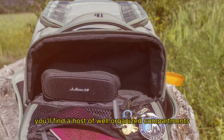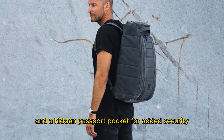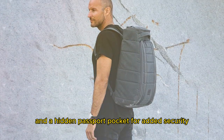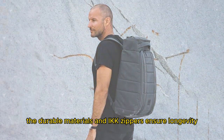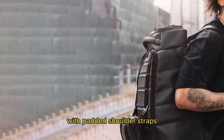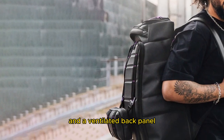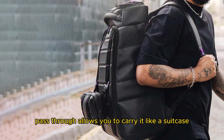Inside, you'll find a host of well-organized compartments, including a dedicated laptop sleeve, pockets for accessories, and a hidden passport pocket for added security. The durable materials and YKK zippers ensure longevity and security. Comfort is paramount with padded shoulder straps and a ventilated back panel. The innovative handle pass-through allows you to carry it like a suitcase when needed.